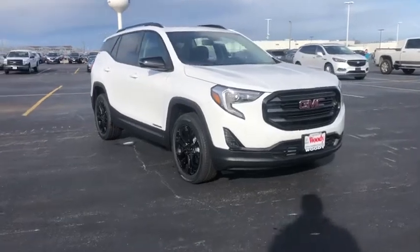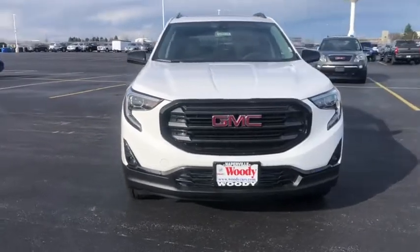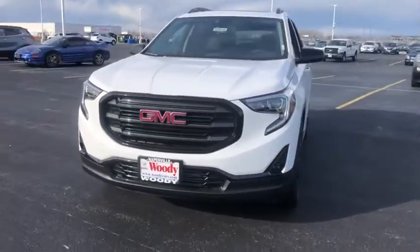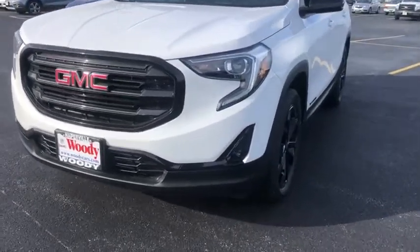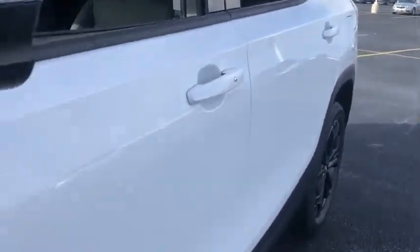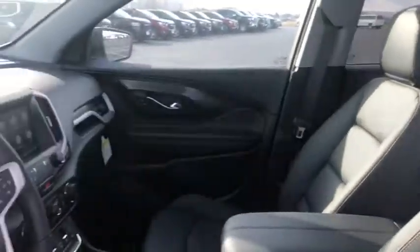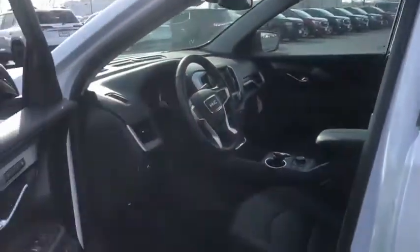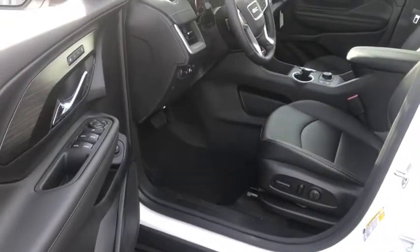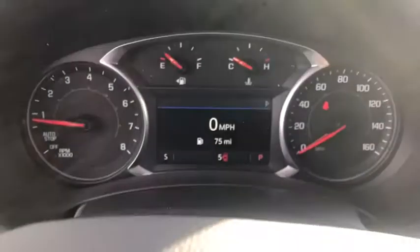Take a ride in the 2021 GMC Terrain. The GMC Terrain combines the benefits of a crossover with the style and functionality of an SUV. Terrain offers uncompromised capability, a balanced stance, and a commanding view of the road, letting occupants enjoy a confident driving experience. And an EPA estimated 32 highway MPG is not bad either. Here are some of this vehicle's great options.